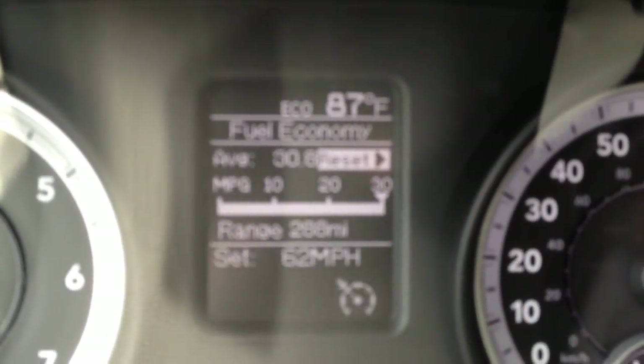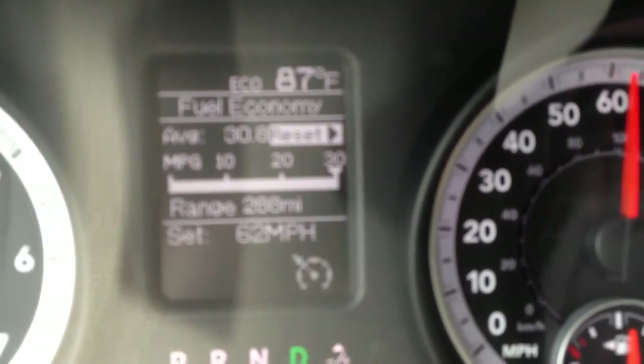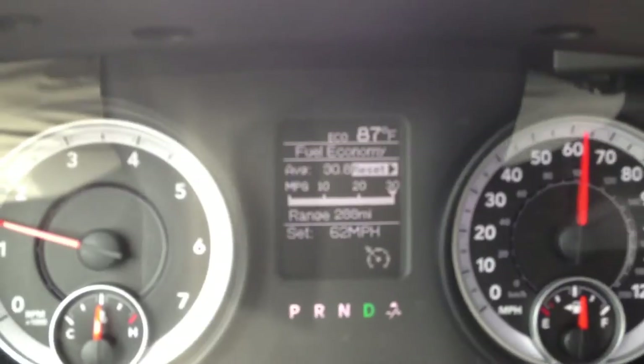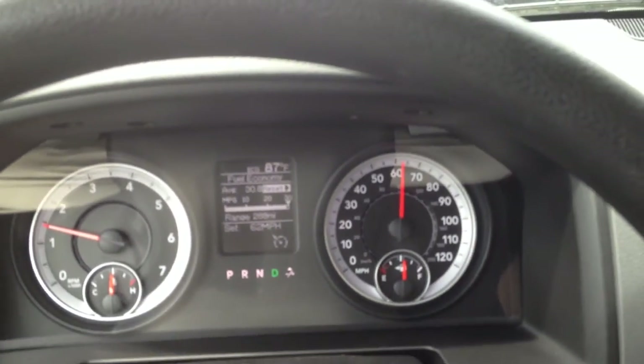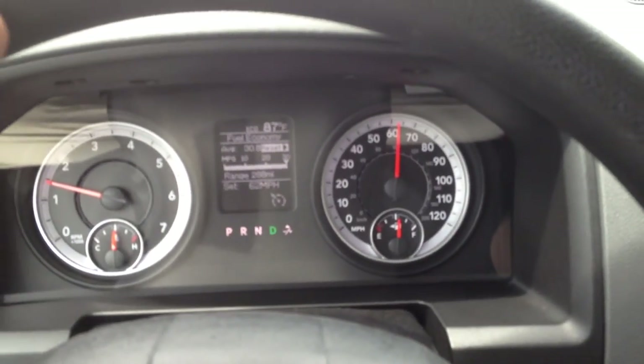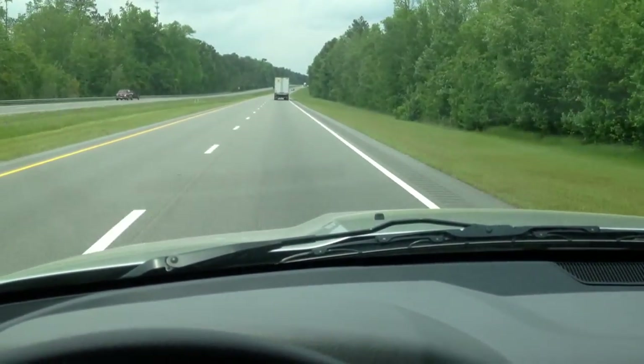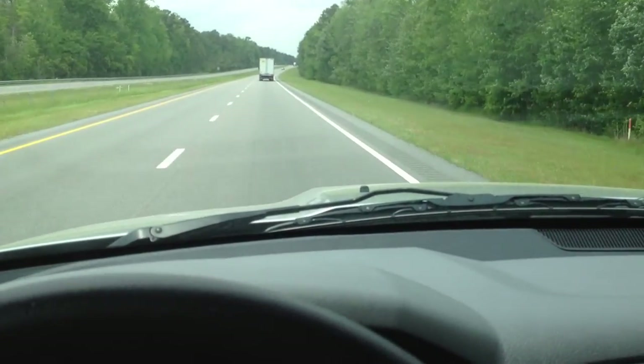I thought that was pretty cool. I don't know if it'll focus in for you, but I think you get the idea — just kind of cruising on the highway and getting over 30 miles per gallon. I think that's amazing.